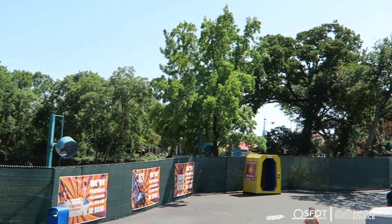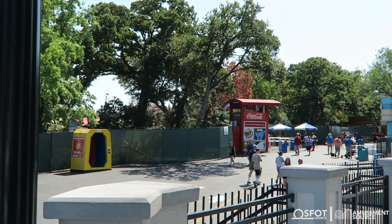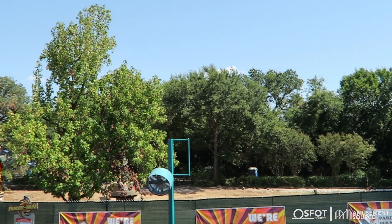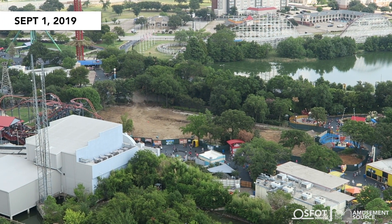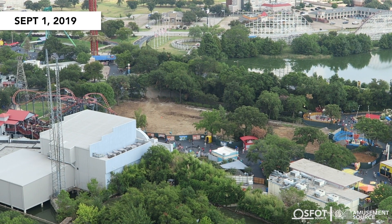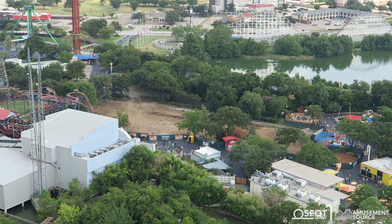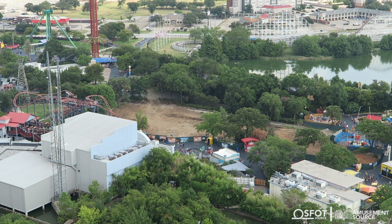Just one more final look at the Aquaman demolition site — you can see all the way through to the Bugs Bunny Boomtown attractions, which is pretty crazy. Then we ventured up to the top of Oil Derrick, and I just wanted to show you the big old plot of land that no longer has Aquaman Splashdown on it. They are preparing it for Aquaman Power Wave, and it looks like they're pretty much ready to get started on construction.